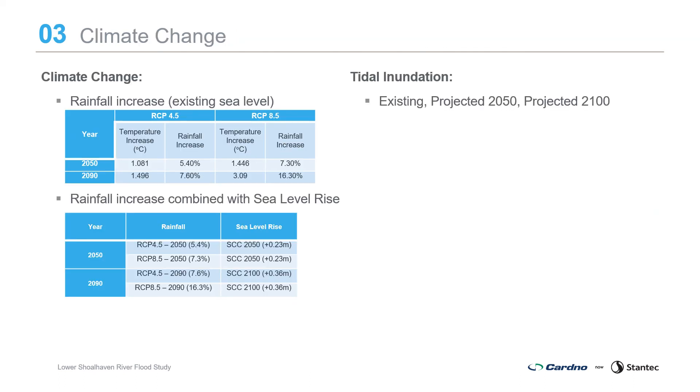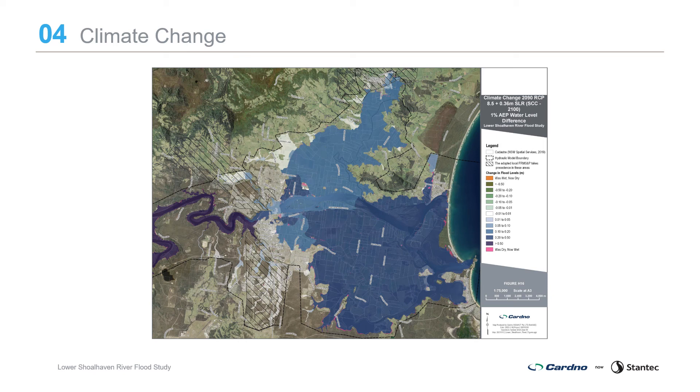It is widely accepted that climate change will lead to increases in global temperatures, which will lead to increases in the intensity of rainfall along with sea level rise. A number of climate change scenarios have been investigated for both 2050 and 2090 for increased rainfall with current sea level, as well as increased rainfall in combination with sea level rise. Tidal inundation was also assessed for existing and sea level rise scenarios. The 2100 climate change scenario with a 16.3% rainfall increase combined with expected 2100 sea level rise of 360 millimetres shows that increased rainfall has the biggest impact upstream of Narrow Bridge due to increased flows in the incised valley, while sea level rise predominantly impacts the lower Shoalhaven River downstream of Tarara and in the Crookhaven River-Crookhaven Creek floodplain. There is little to no additional increase in water levels due to sea level rise upstream of approximately Pig Island or within the Broughton Creek floodplain.